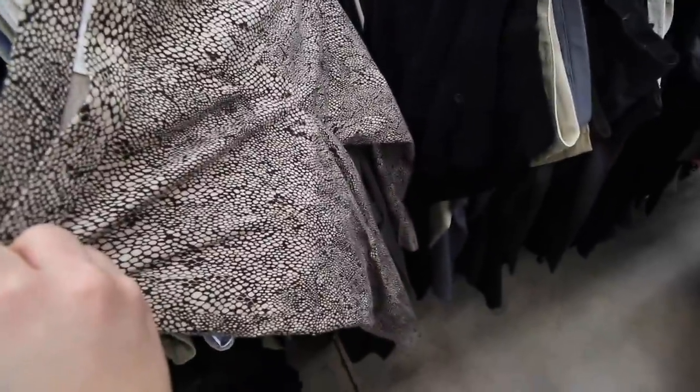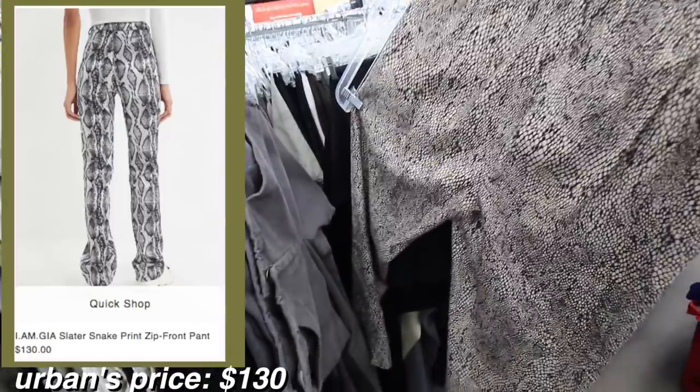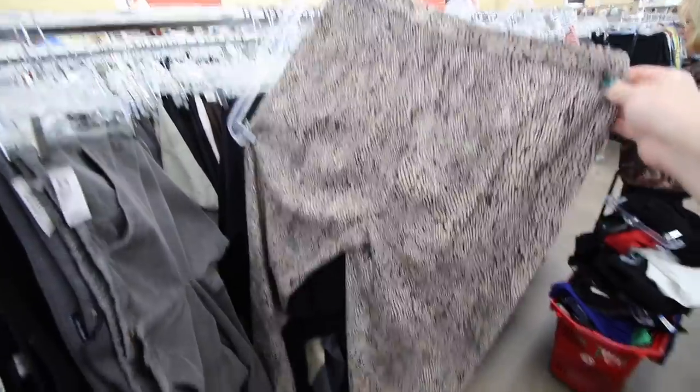These aren't my size but they are a snake print, and animal prints are very in right now. Another trend that I've noticed a ton lately is velvet, and I found this maroon velvet kind of like midi skirt for $3.49. Does anyone else have an aversion to velvet? Let me know in the comments.